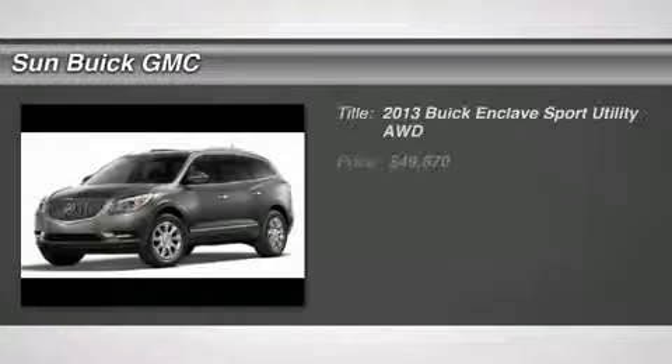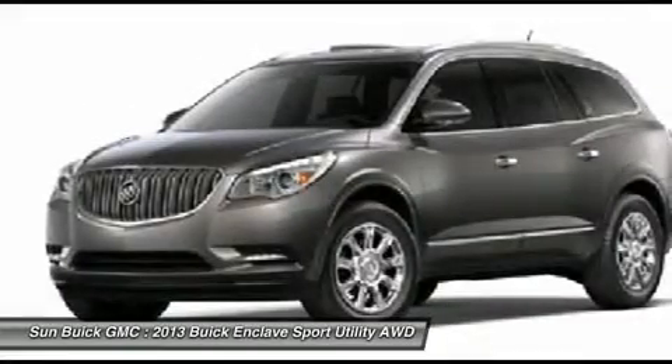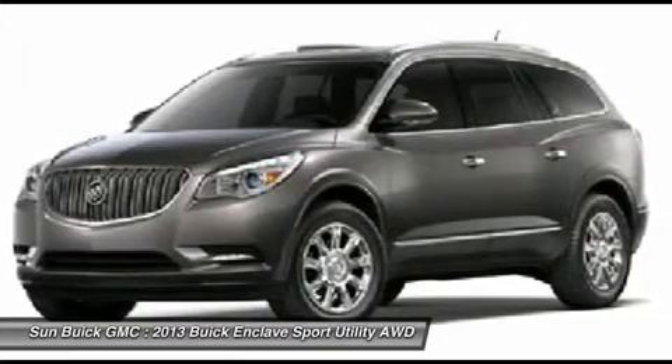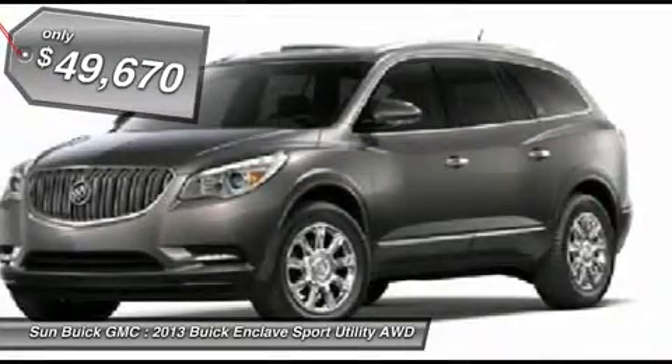The 2013 Enclave offers three rows of seats, standard, with seating for up to eight passengers. Not only is it roomy and stylish, but Buick really did its homework on this vehicle. They did not cut any corners, and it is priced below $50,000.